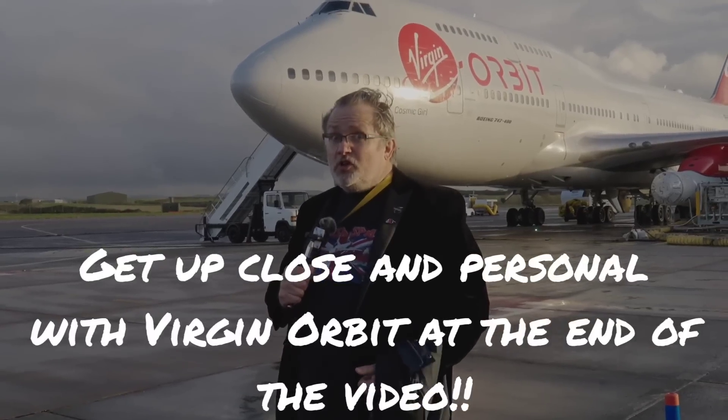Hello, YouTube. I'm the Angry Astronaut, coming to you from Spaceport Cornwall, standing right in front of Cosmic Girl and Launcher 1.